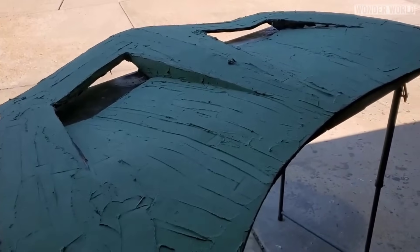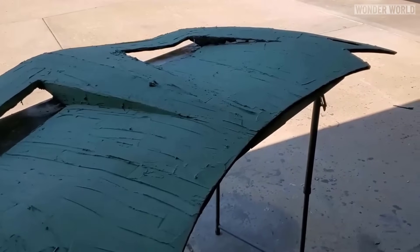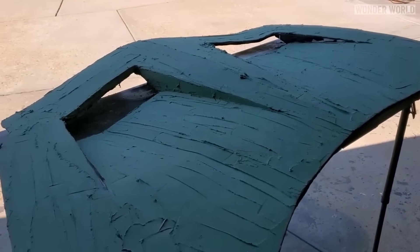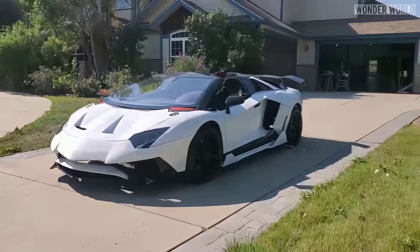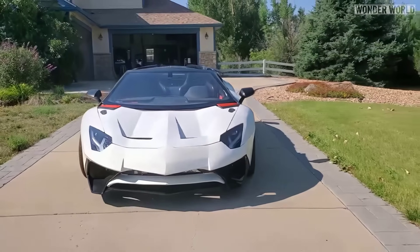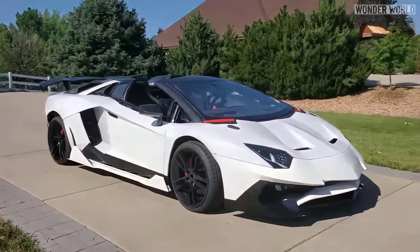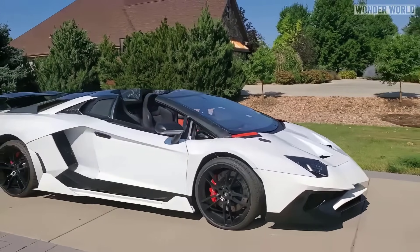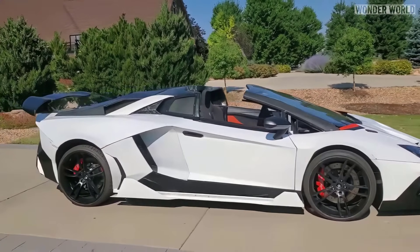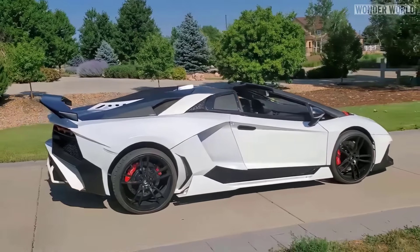The car was still looking rough, so eventually Sterling did a lot of bondo work and fixed up the gaps on the body panels before painting it white. Once painted, it started to look like a real Lamborghini, although the windshield did not look right. Since Lamborghini windshields can be very expensive, he used a cut-down windshield from a 2008 Toyota Sienna minivan.